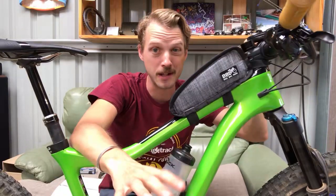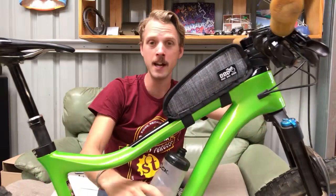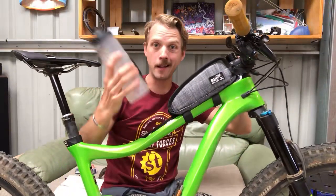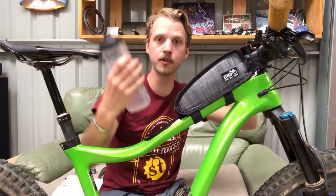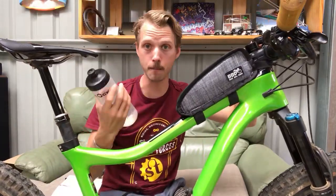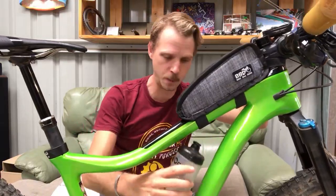Timothy's saying he loves his Bell Super DH, especially the magnetic clip - totally a big fan of that Super DH, it's a really good helmet. We were just talking about this magnetic Fidlock bottle - Fidlock also makes the magnetic clasps that some brands use for the chin strap on their helmets, among other things.